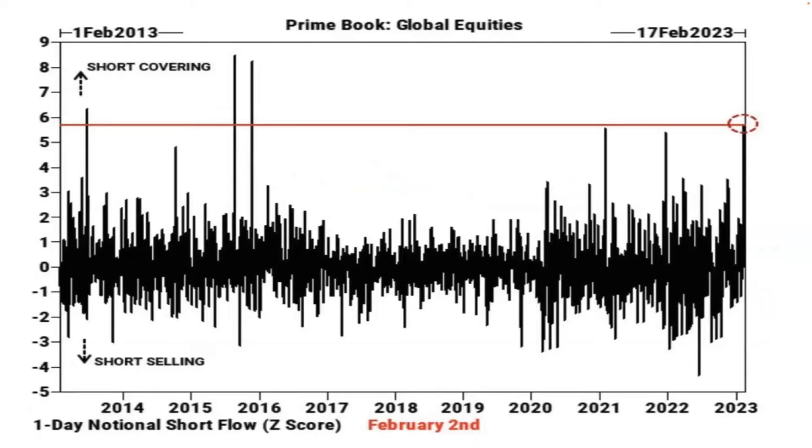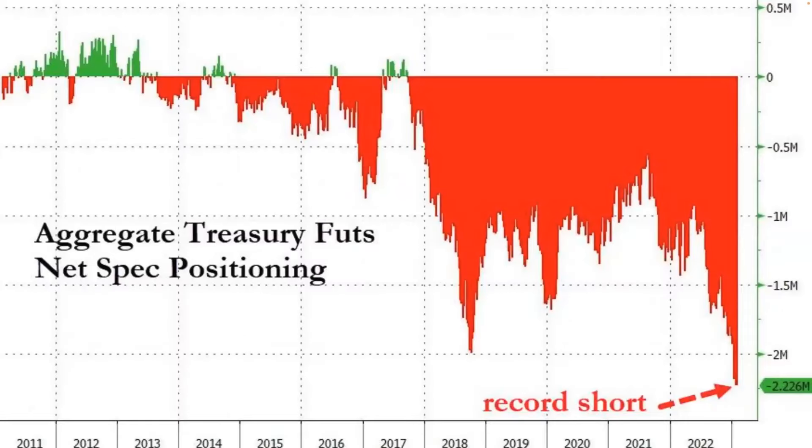The big run-up has been short covering. The treasury market has huge shorts in it still that haven't been beat out, because the economy looks really strong and people are picking stocks over bonds right now. Here's the aggregate Treasury net spec positioning. If the Fed overdoes the tightening, yields are going to collapse, the economy is going to collapse, and Treasuries are going to skyrocket. So we want to hold on to this position.